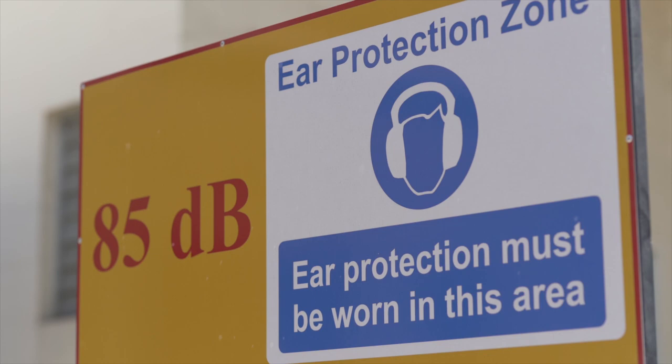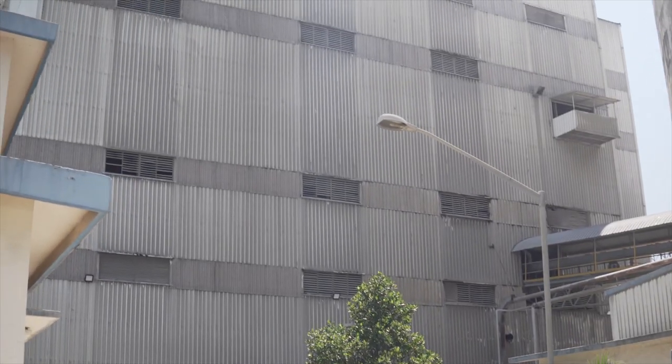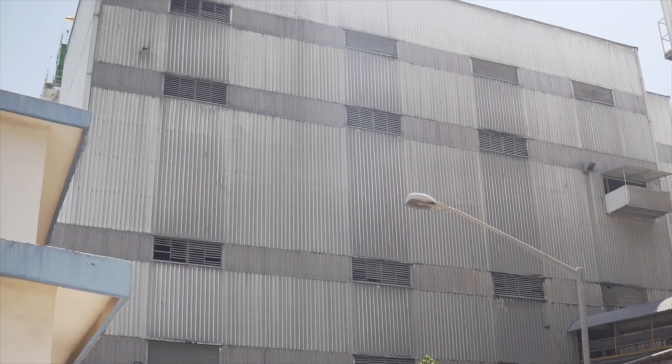Ear protection must be worn once you enter this area and during mill operation. We urge you to comply with our procedures as your safety is our top priority. If you need any clarifications, our safety officers will be glad to assist you. Thank you for your attention and have a safe day.